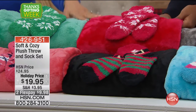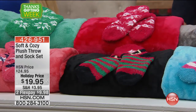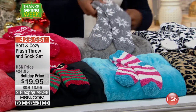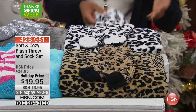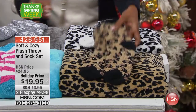The red is gorgeous if you just want to add a little touch of holiday to your home — throw this over the chair or the sofa. It's a nice 50 by 60 inches and you get the socks included. The silver is beautiful with the snowflake socks. Then we have our prints, which are always our first to go — the snow leopard with matching socks and your traditional leopard with matching socks.